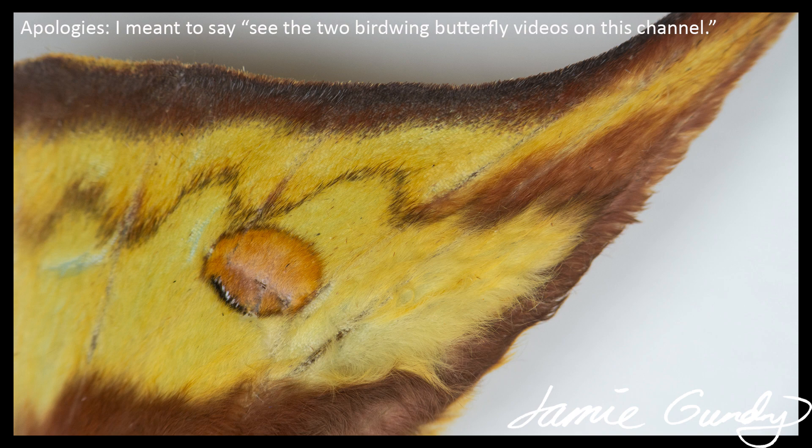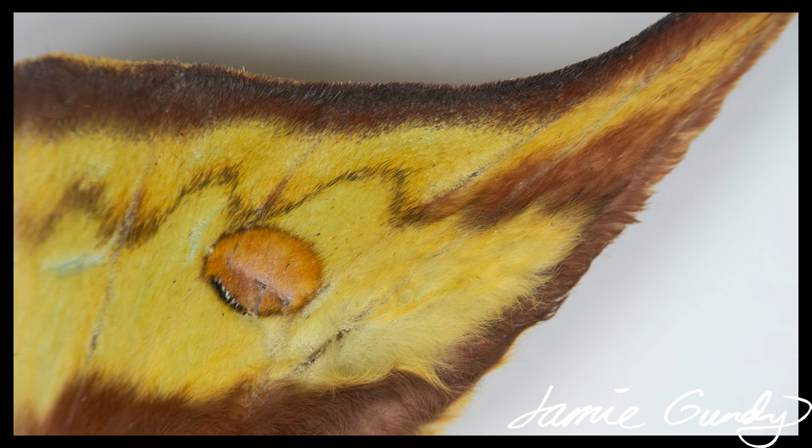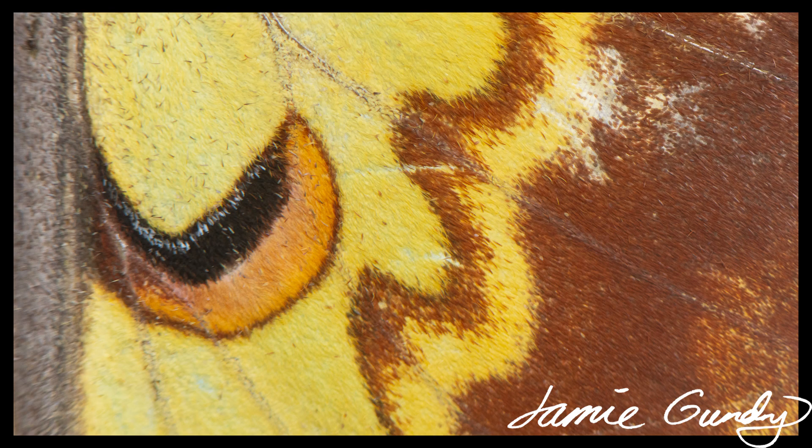Scales allow butterflies and moths to have vivid or indistinct patterns, which help to protect the animal by concealment, camouflage, mimicry, and/or warning. Scales can provide insulation, and dark scales allow sunlight to be absorbed, so may have a role in thermoregulation. British Lepidoptera are sometimes darker than southern European examples of the same species, presumably for this reason.